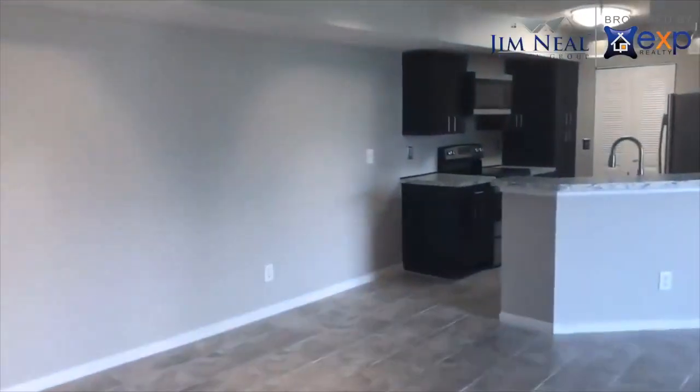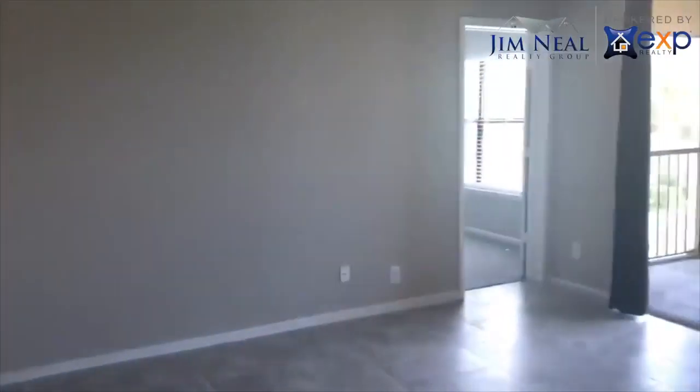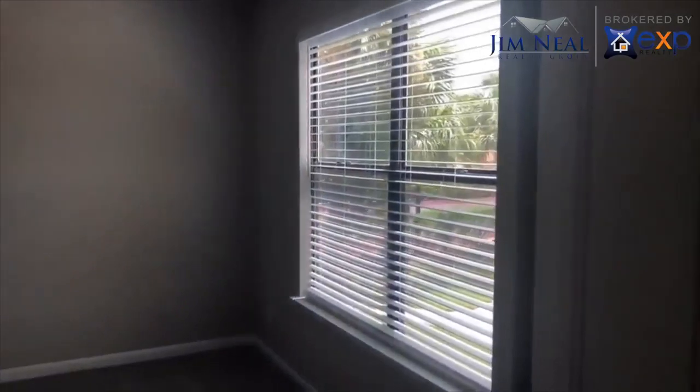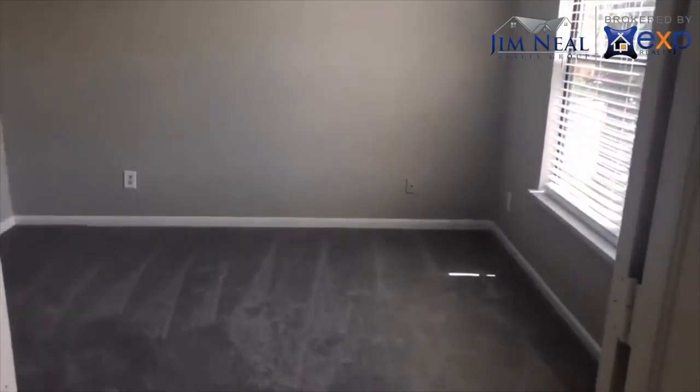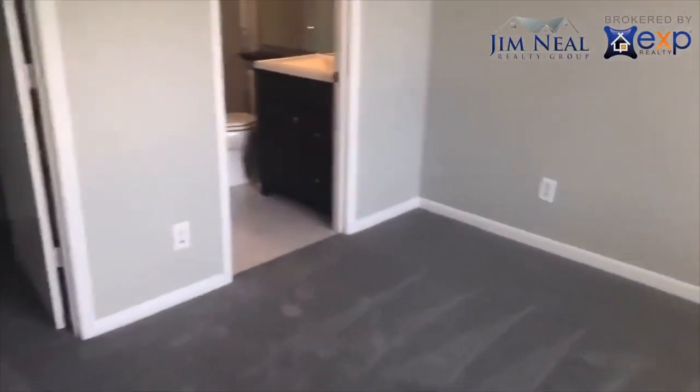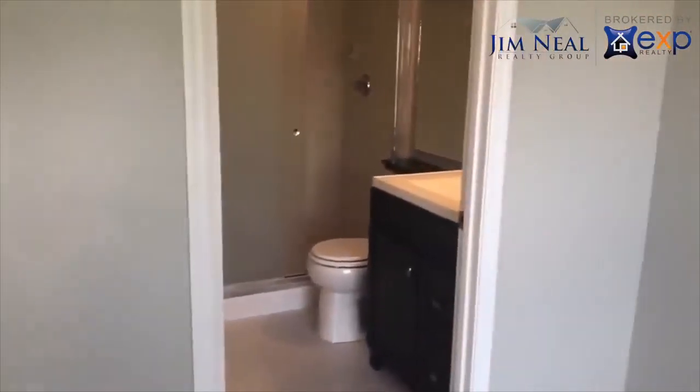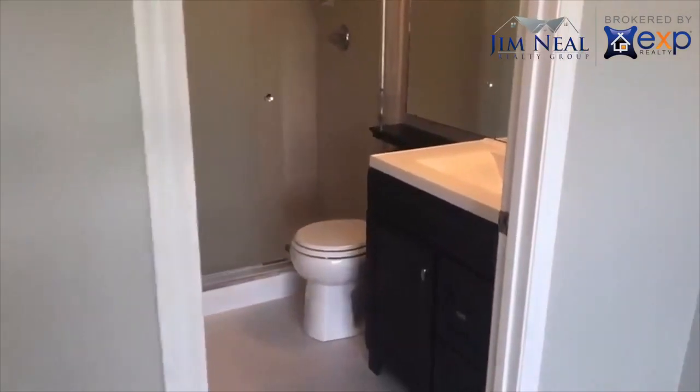Coming back out, we'll go over and check out the second bedroom. The second bedroom — walk-in closet. Second bath — walk-in shower.